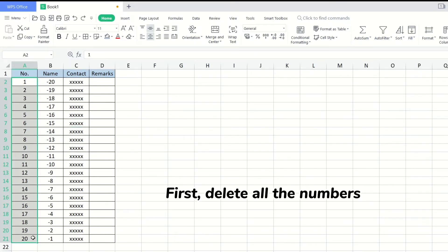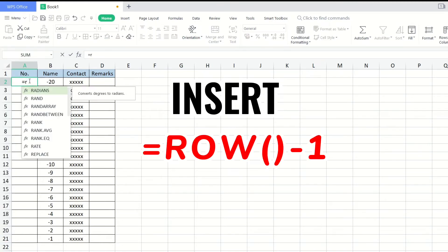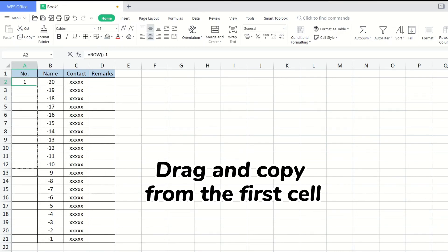First, delete all the numbers at the first cell. Insert. Press Enter. Then drag and copy from the first cell.